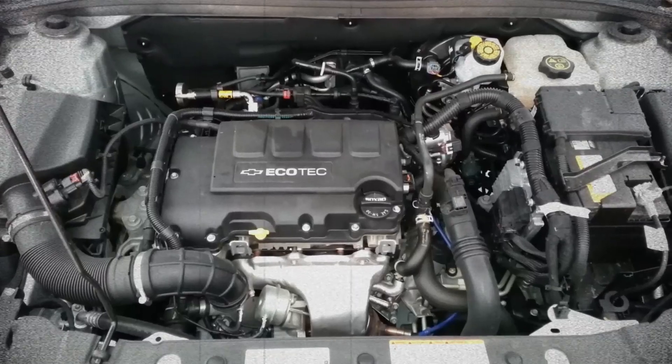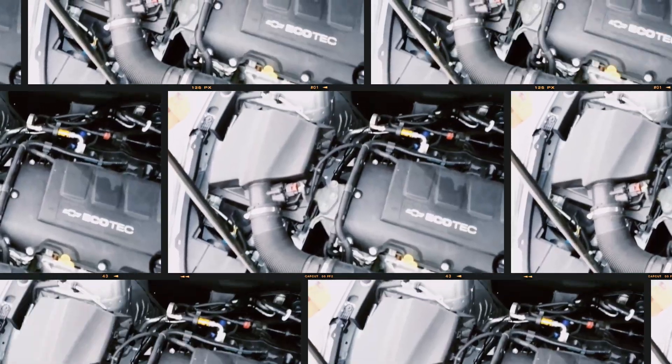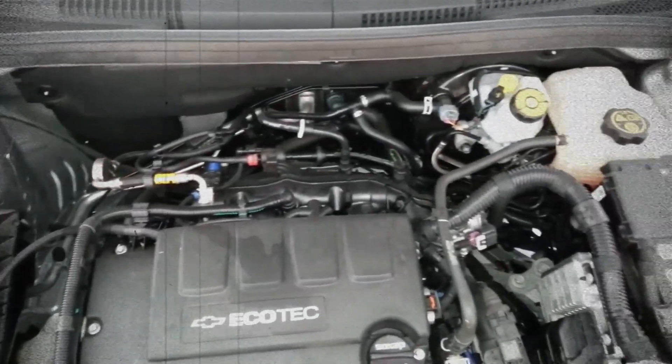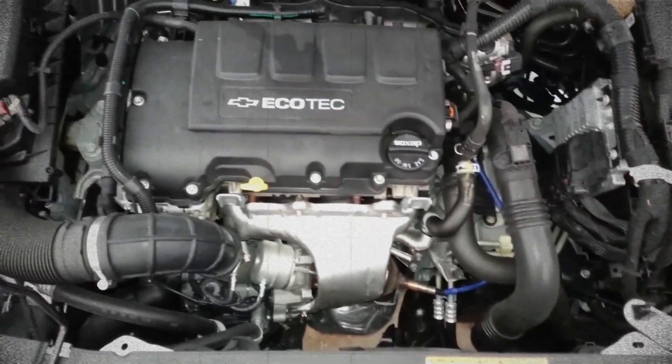A signature feature of the LUJ/LUV is its integrated turbocharger and exhaust manifold. Designed for low-end torque and fast throttle response, this compact design saves weight and space while reducing engine bay temperatures. Liquid cooling and engine oil lubrication ensure the turbo's longevity.